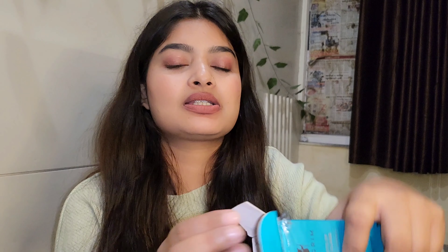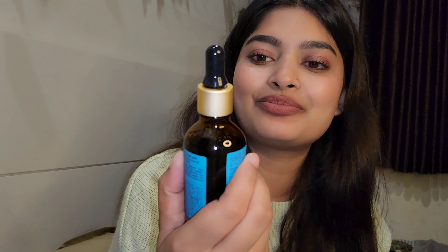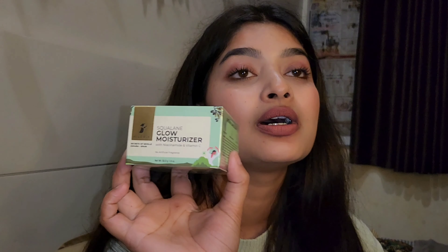And the price — whether it is worth it or not — that I will be able to tell you later. This is our serum. It looks very good; it looks like it has an extensive protector. Next is the Pilgrim Moisturizer — Pilgrim is very good on my Instagram and YouTube, so I have also got this Glow Moisturizer and I will try this too and see how it is.